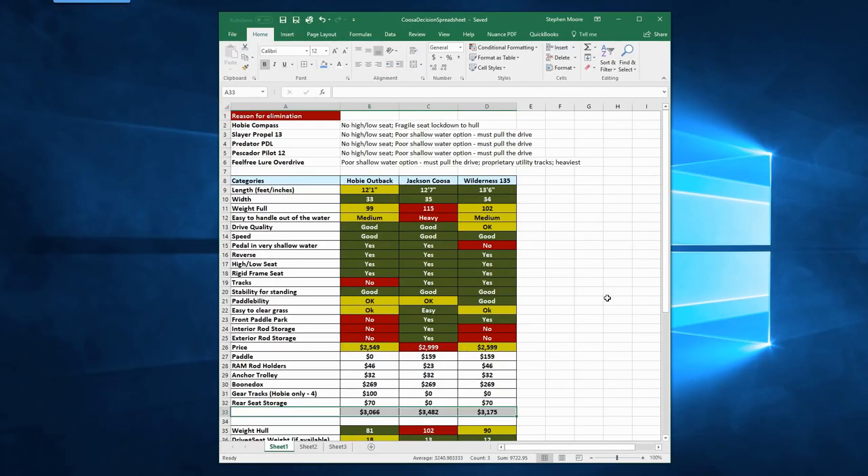Here's how I'm going about taking this information and distilling it down. The first thing I had to do was look at my personal criteria and narrow down the choices based on things I just didn't think I could live with. When you look at the top of the spreadsheet, ranging from the Hobie Compass down to the Feel Free, the consistent problem was no high-low seat.